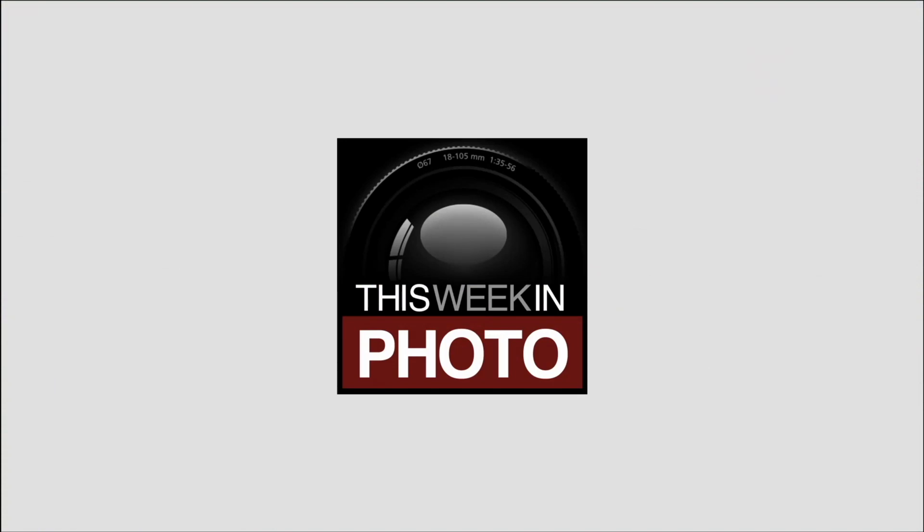Hey folks, it's time for Twip Pro Photo Critique number 102. Welcome back to another Twip Pro Photo Critique. Today's topic, or this week's topic, was negative space, as suggested by a friend of the show, Mr. Blake Rudis, and a lot of good negative space shots came in.